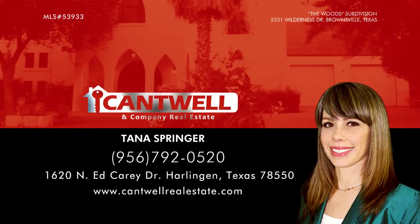If you would like detailed information about this listing, please visit the website at www.cantwellrealestate.com.